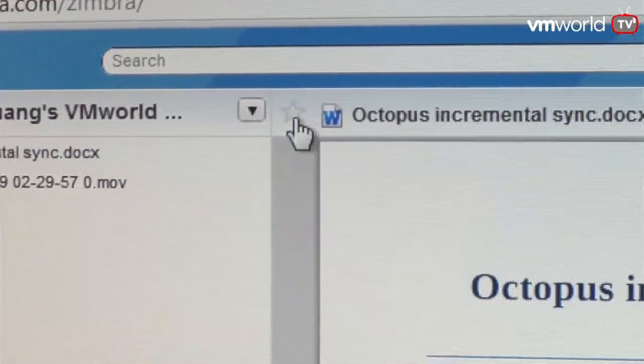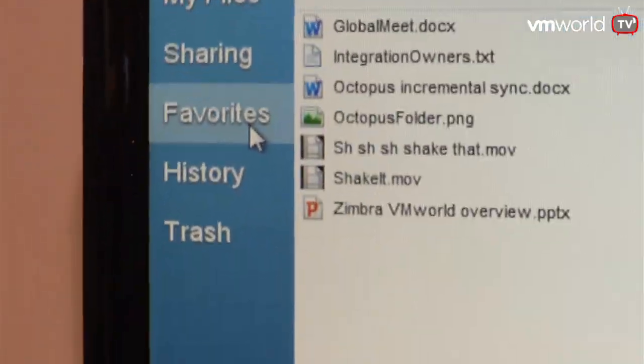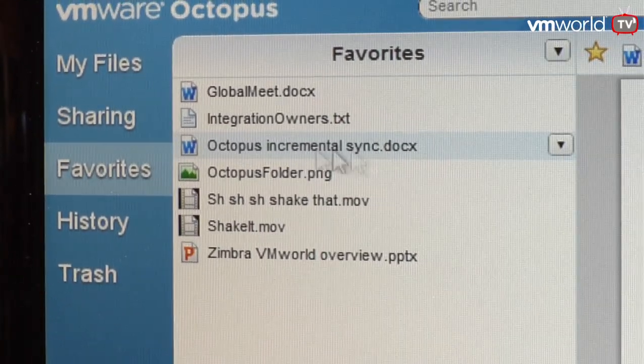And then finally, for every document you can choose to mark it as important by clicking this star. That gives you the capability to follow the document. The first thing it does is give you bookmark access to it, so if it's important you can get to it very quickly across all your devices. The other thing it does is if it's a shared folder or a shared document, as people update it or make modifications or reshare it, it'll notify you in real time on your devices through email or SMS based on your settings.